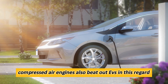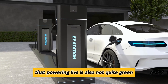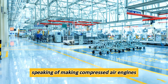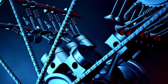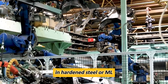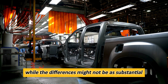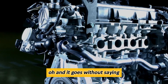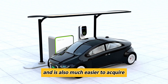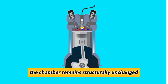Compressed air engines also beat out EVs in this regard, as making a compressed air engine is far cheaper and requires no rare earth materials, unlike batteries or electric motors. Not to mention that powering EVs is also not quite green, as the grid is still mostly reliant on fossil fuels to produce electricity. Another key benefit over internal combustion engines is the cost of production. Since compressed air engines endure considerably lower pressures than gasoline or diesel engines, producing them requires less strong and hardened steel or metal, making them both more economically viable and more eco-friendly to produce in larger quantities. The running costs of compressed air engines are simply unrivaled — compressed air is much cheaper than fuel or electricity and is much easier to acquire. These engines will be 100 percent future-proof as they don't waste anything; they just use pressurized air that, after it exits the chamber, remains structurally unchanged.